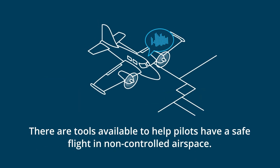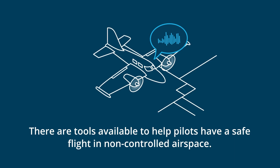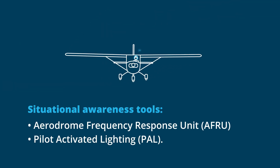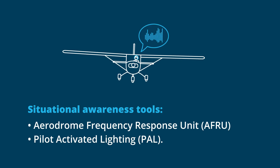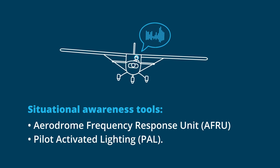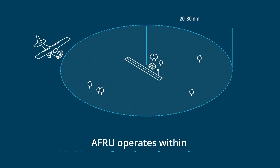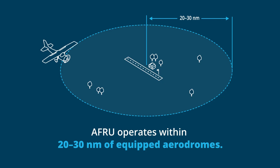When flying in non-controlled airspace, there are tools available to help pilots have a safe flight. Two systems that support situational awareness are the Aerodrome Frequency Response Unit and Pilot Activated Lighting. AFRU operates within 20 to 30 nautical miles of equipped aerodromes and offers a range of safety benefits.